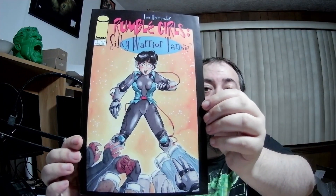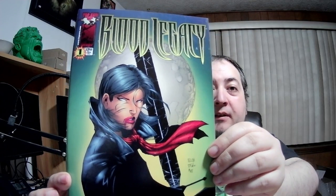Leah Hernandez — Rumble Girl: Silky Warrior Tansy. It's all black and white on the inside. Weird front cover, this is issue one. No idea. And then we got — what word is that? It's written really weird, so curvy. Oh — Blood Legacy! Look at that font. That's issue one.